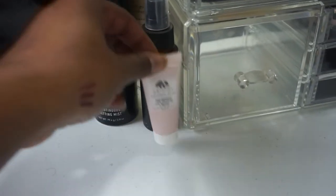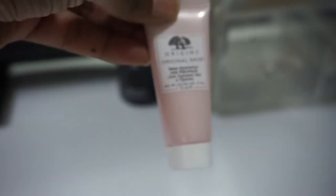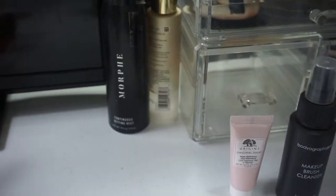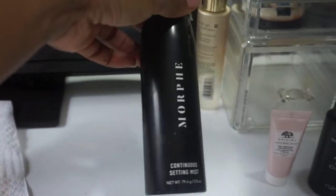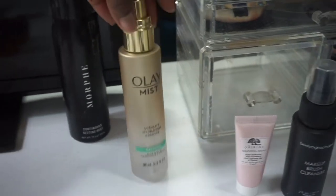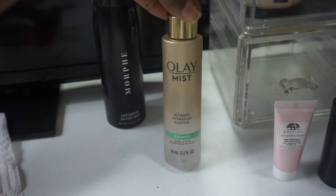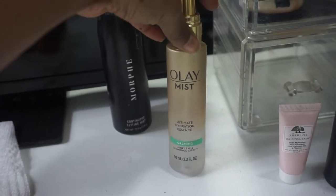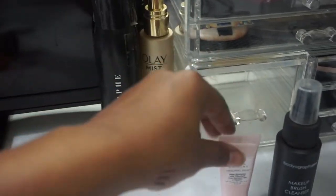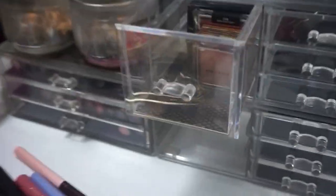I have the Origins Matte Moisturizer in a sample size that I've been wanting to use. I'm still using the Bodyography Pro Makeup Brush Cleanser — I just don't use it at all. My Morphe Continuous Spray setting spray is almost done so that's why I'm trying to use it up, as well as my Ole Ultra Hydrating Essence Calming Spray. Trying to use those up.